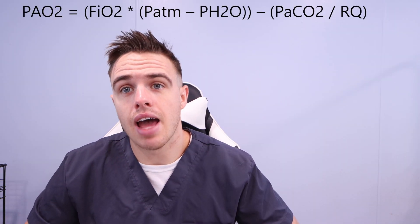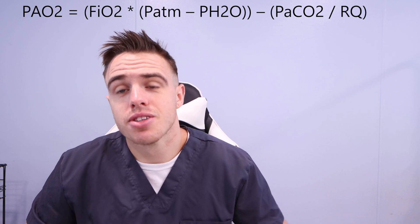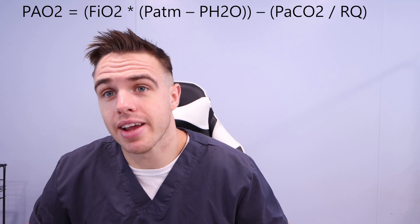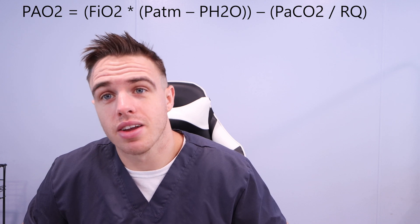Here's one more example: this is the alveolar air equation. It lets us see the PaO2, or the pressure of oxygen within the body. You can see it's a big long equation and you're looking at it thinking, what the heck? I promise you it's not that bad — once you do it a few times, it's easy.